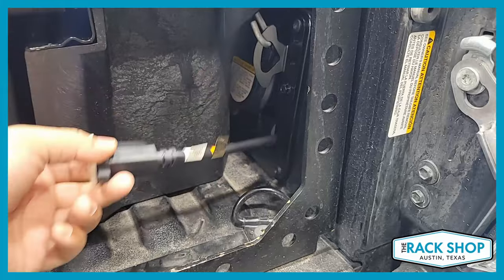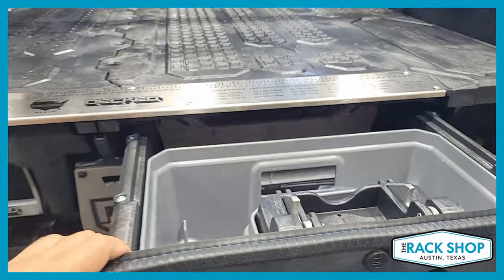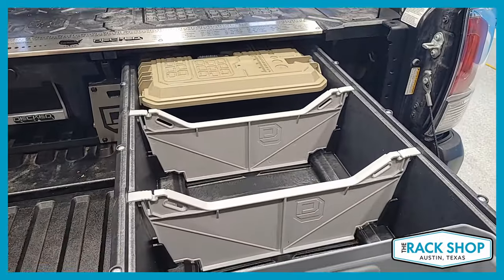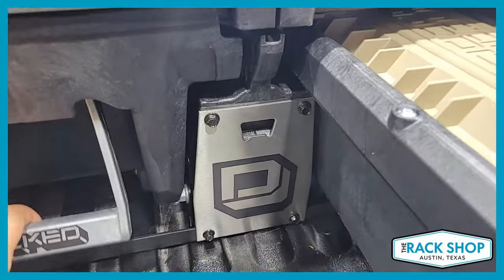Towards the bulkhead, you can see we have a pigtail extension cord. It's recommended to install it before the drawer system — otherwise you won't be able to access that outlet once the system is installed.